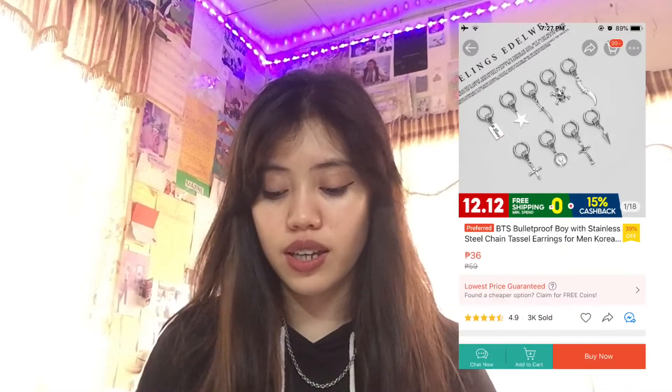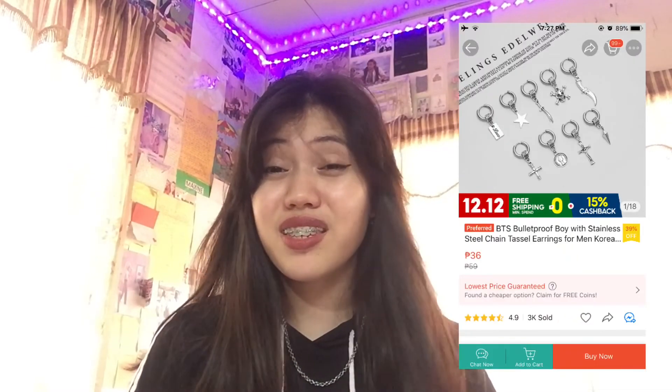So we're down to the last two. I bought BTS-inspired earrings priced at 36 pesos, and I bought one with a star design — just one. I regretted buying only one.